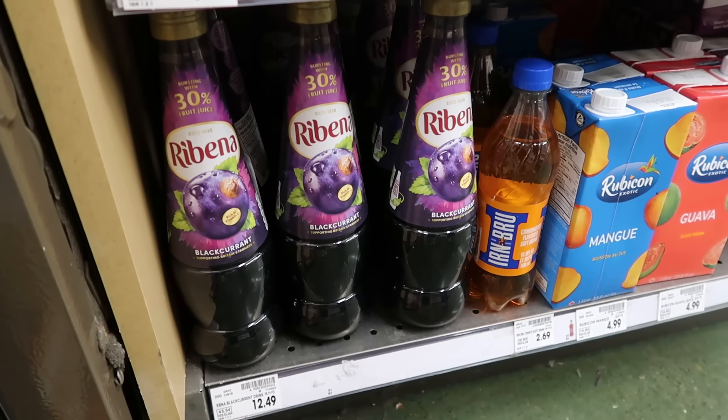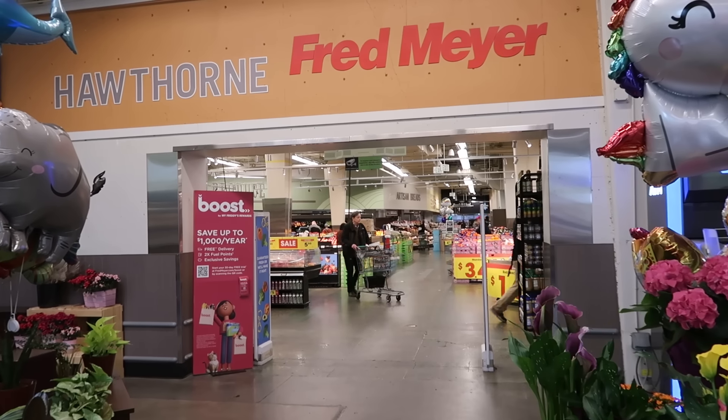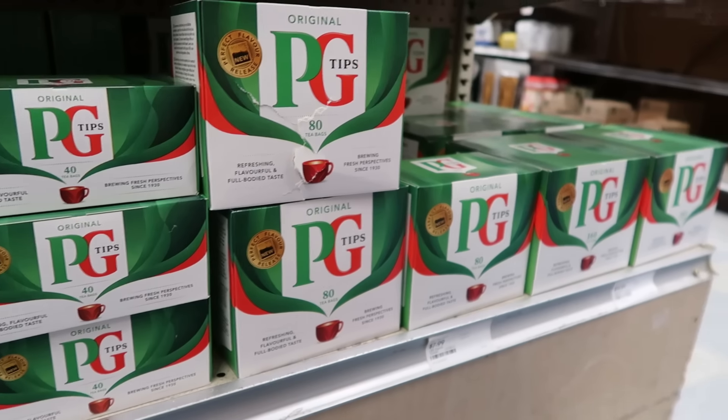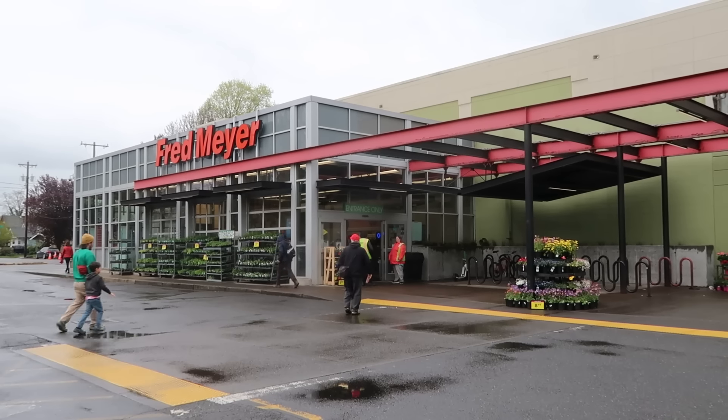Today we're looking for British groceries in American supermarkets. We'll be checking out a few different stores, seeing what kind of British groceries we can find and how those prices compare to the UK. We made a video like this about a year ago, and we were kind of shocked at some of the prices, so I'm curious to see how much more expensive things have gotten with inflation. Plus we're checking out some new stores like Fred Meyer.